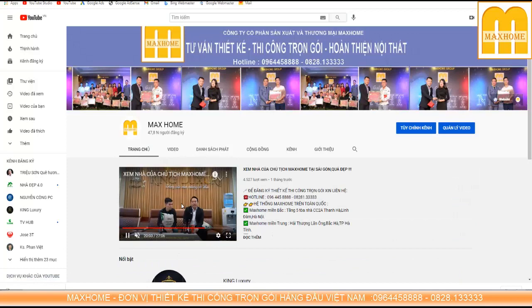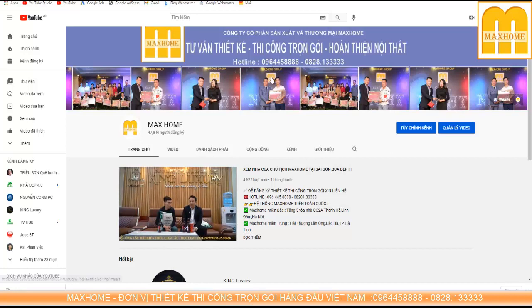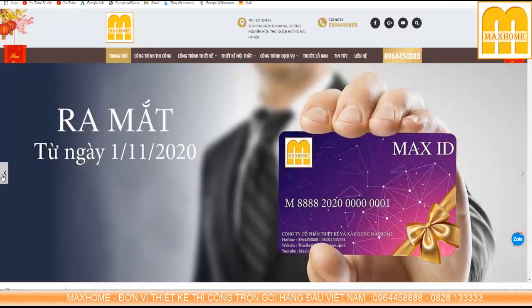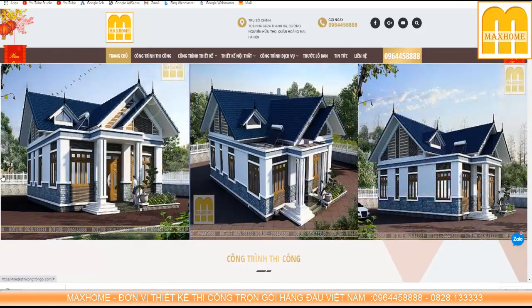Chúng tôi sẽ có các chương trình, ví dụ như từ thiết kế đến hỗ trợ xin cấp phép xây dựng, hỗ trợ vốn ngân hàng, xây dựng trọn gói và bảo hành bảo trì sau này. Toàn bộ nằm trong một vòng tròn khép kín và được chăm sóc rất kỹ càng. Các bạn ở nước ngoài liên hệ qua số hotline 096 445 8858 hoặc 0828 133333. Ngoài ra các bạn có thể truy cập website Maxhome, tên miền là thiếtkếthicongtrongói.com hoặc fanpage Facebook của Maxhome ở đường link phía dưới video.